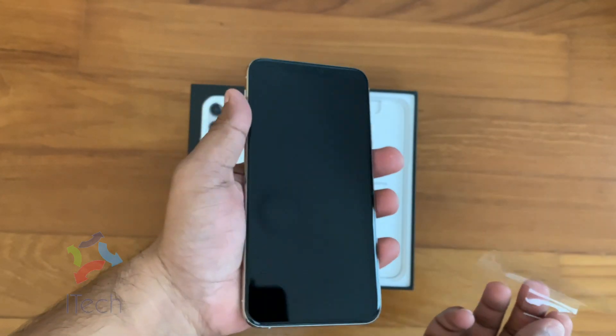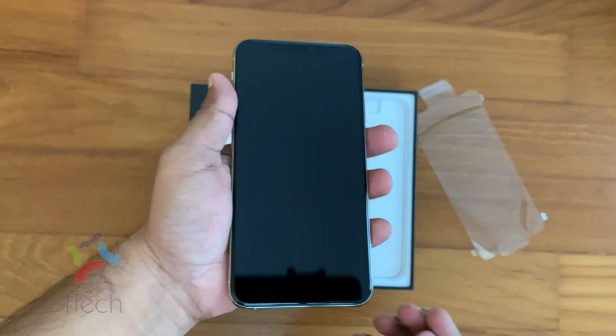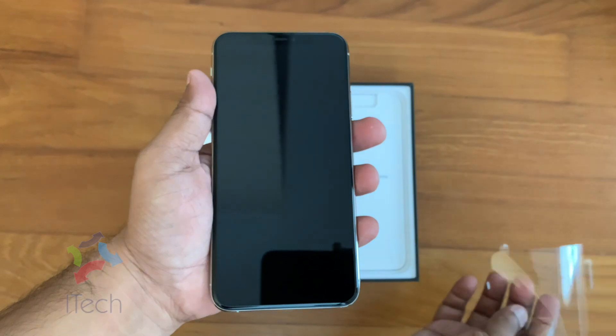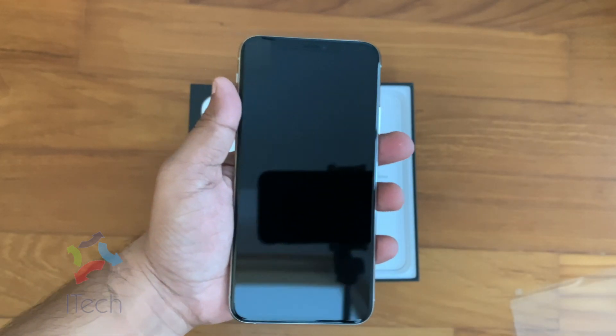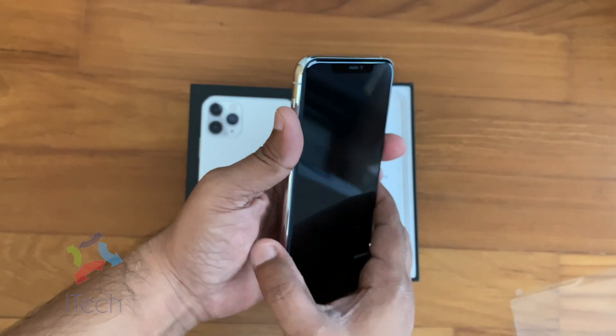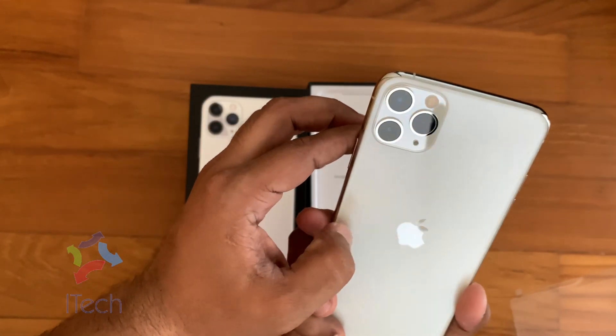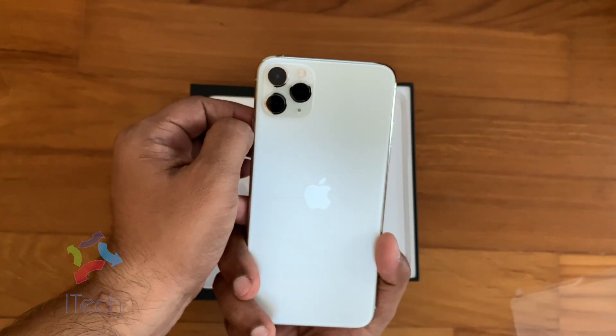This phone has a new Super Retina XDR display and can now go up to 800 nits in the sun, or up to a stunning 1200 nits while viewing extreme dynamic range content. The Apple logo has been moved from the top to the center of the phone.